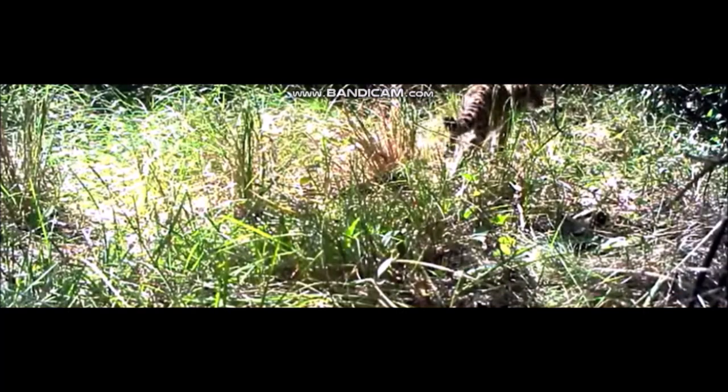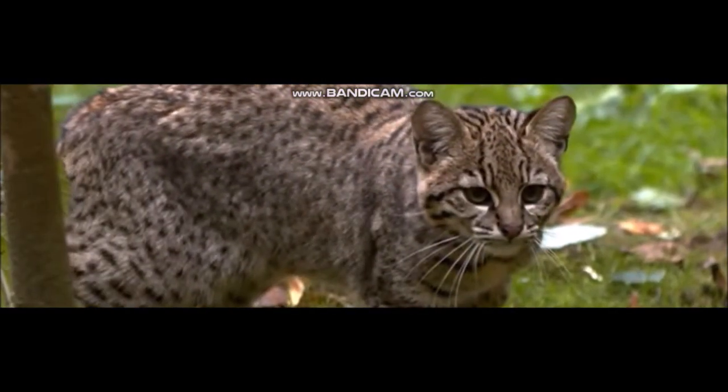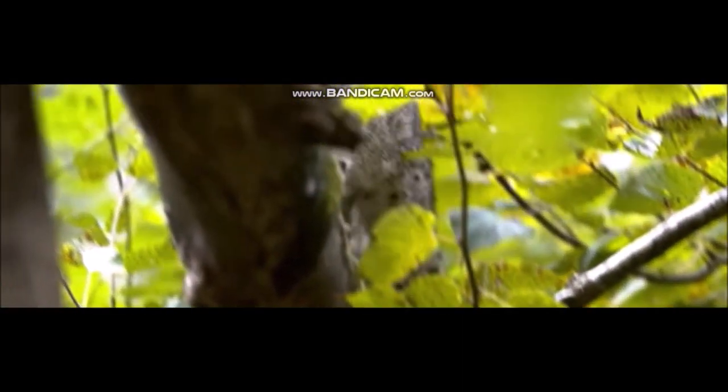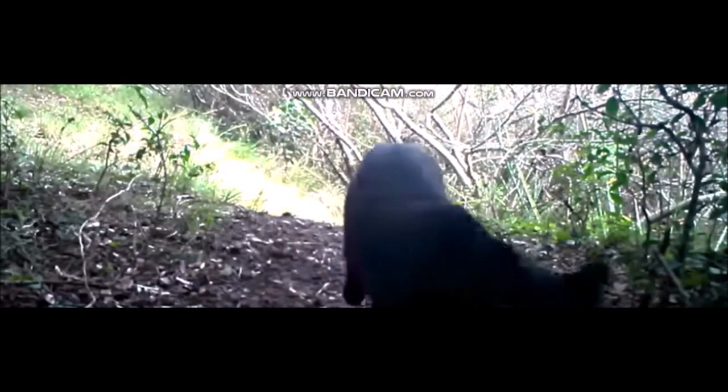Jofois' cat, sometimes called Jofois' ocelot, prefers scrub and shrub to forest and open grassland. It hunts in the branches, on the ground, and in water for frogs and fish, as well as the usual small cat fare of rodents, lizards, birds, and the introduced brown hare. Now protected, this species was hunted for its yellow-brown to silver-gray fur after the trade in ocelot fur declined in the 1980s.